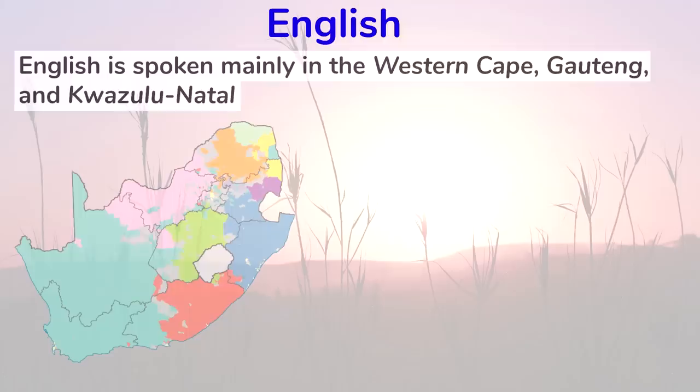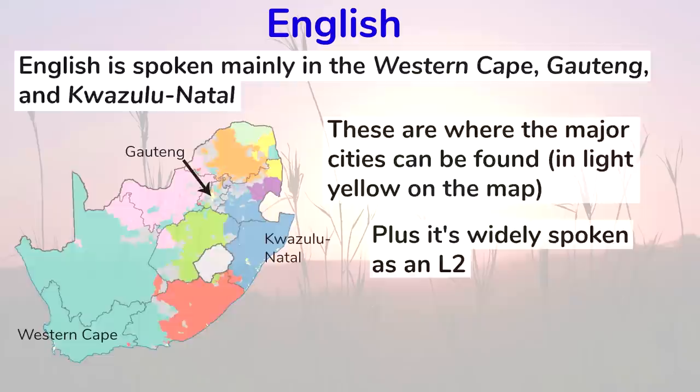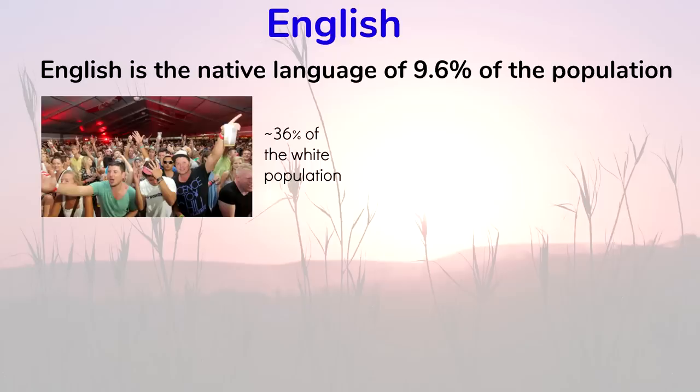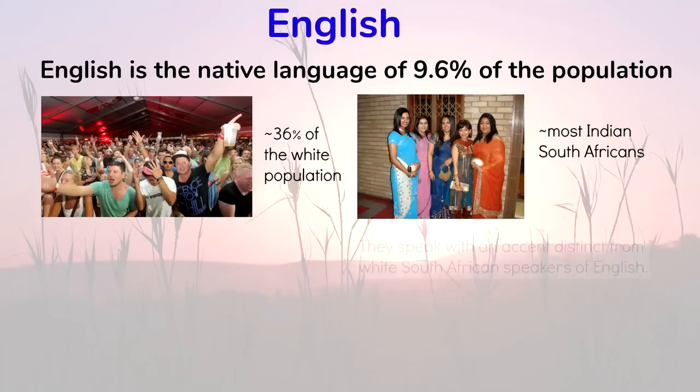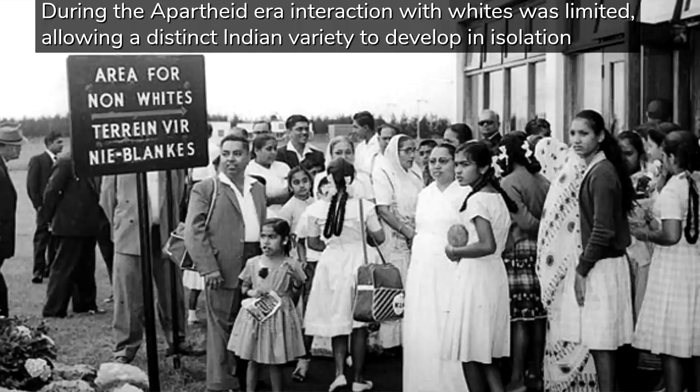English is spoken as a native language mainly in the Western Cape, Gauteng, and KwaZulu-Natal, as these are where the major cities can be found. Plus it's widely spoken as a second language. English is the native language of 9.6% of the population, including around 36% of the white population. It's also the native language of most Indian South Africans, who speak with an accent distinct from white South African speakers of English. During the apartheid era, interaction with whites was limited, which allowed their own distinct variety of English to develop in isolation, with some phonological influences from Indian languages.